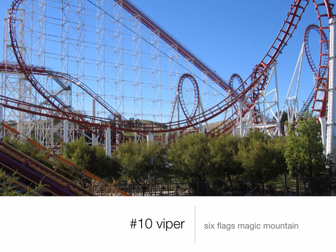Number 10 is Viper at Six Flags Magic Mountain. This has a very good layout. It has 7 inversions, which is a lot. It goes 70 miles per hour, which is pretty fast for going upside down. But the problem is it bangs your head around quite a bit, which is why it's only number 10. If it was smoother, it would get a lot higher.